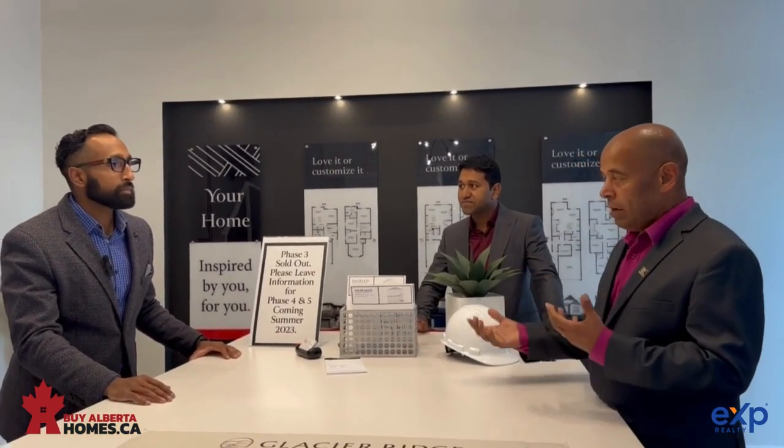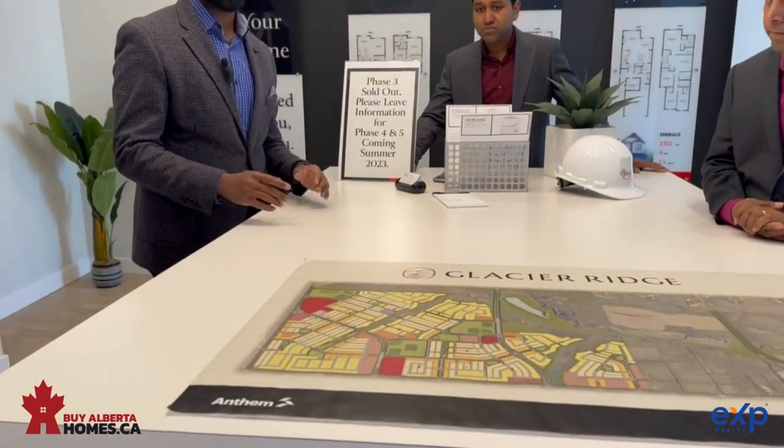It's a new community, for about the last year. It's been developed by Anthem. We are one of the builders here. We've been selling homes since last year. Right now we've sold Phase 1, 2, and 3.